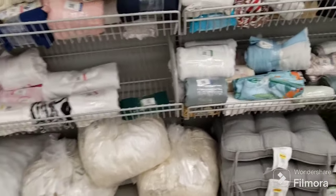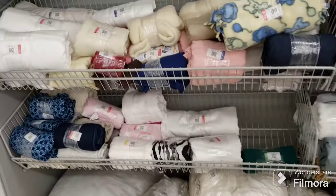Hello everybody, I'm in the Goodwill again, over here with the fabrics and sheets and such.